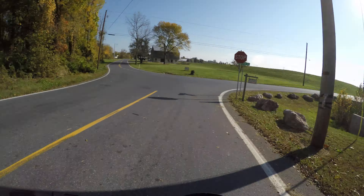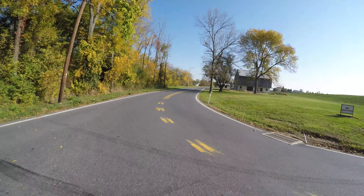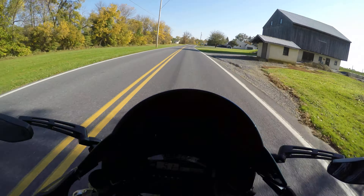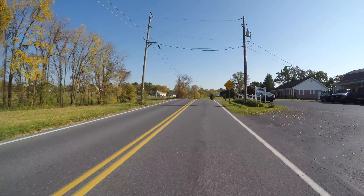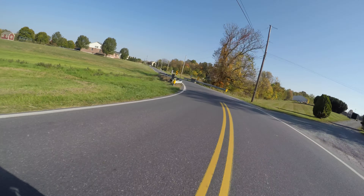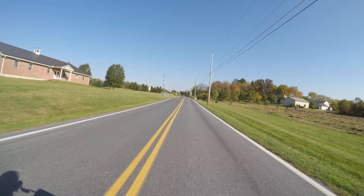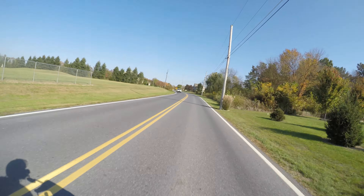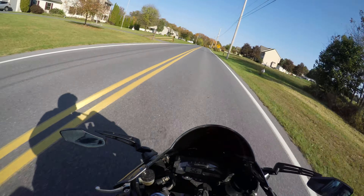Transmission shifts flawlessly. The only thing that's driving me nuts is the slack in the throttle, but that could just be adjusted out. This bike's in pretty great shape.